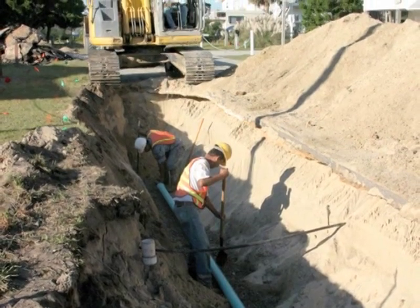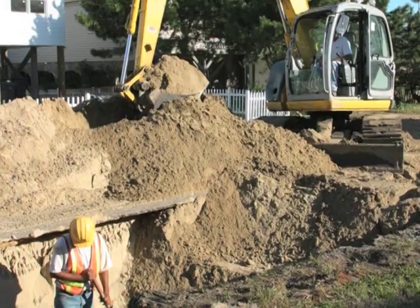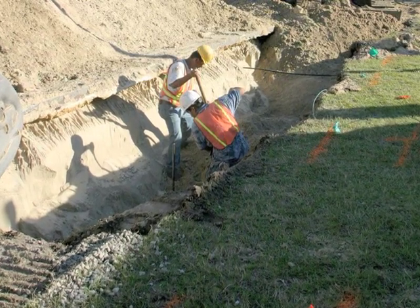The small, lightweight pipes of the Air Vac vacuum sewer system were installed with small equipment in shallow trenches. This meant less digging, less dewatering, and fewer construction-related restoration issues.